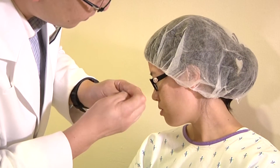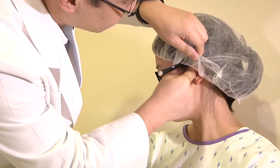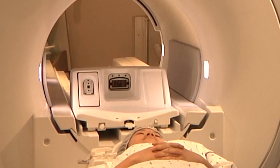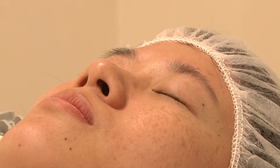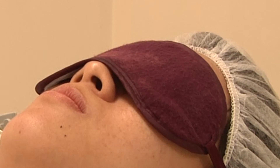Before you enter the MRI room, you will be given earplugs to protect your ears from the loud noises of the MRI scan. As the space inside the MRI machine is small, some people feel more comfortable closing their eyes. An eye shield is available on request.